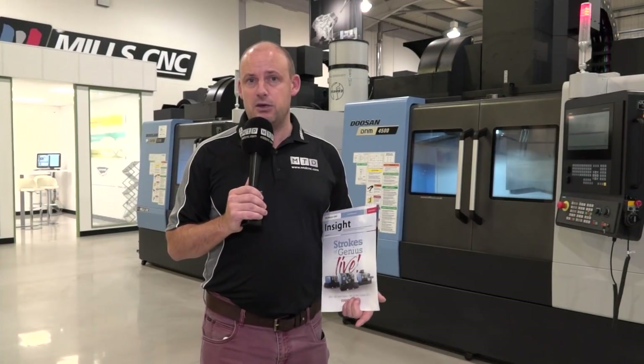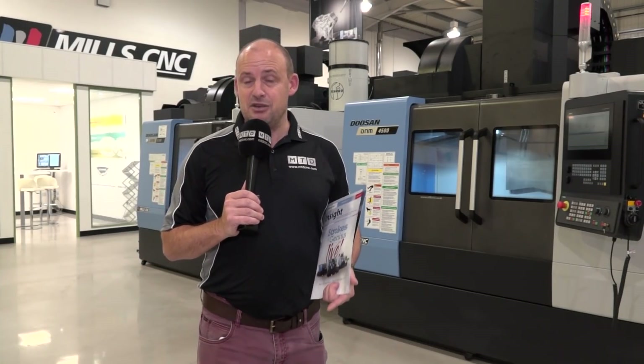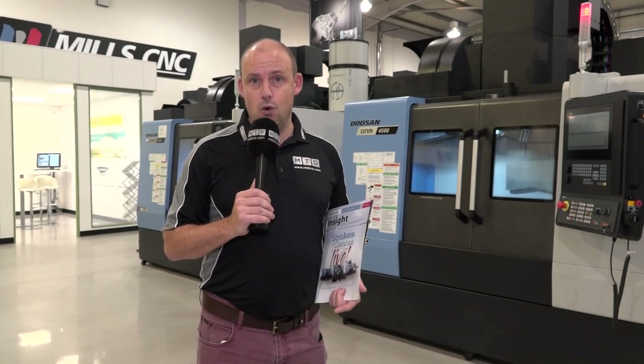I can't finish this without mentioning a special promotion that is happening during the two days. You need to get here to find out more about that. So you need to turn up on either Wednesday or Thursday. Remember, it's your call.